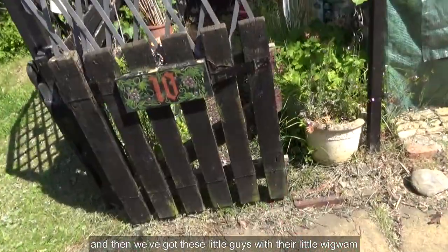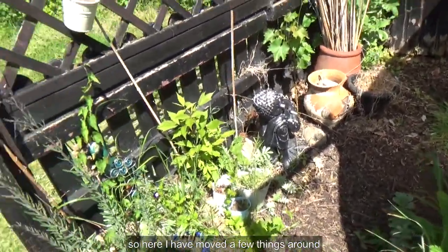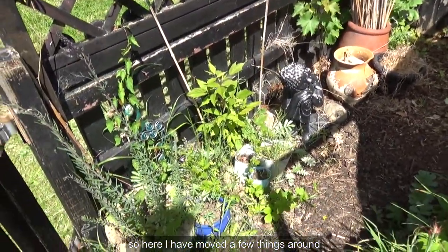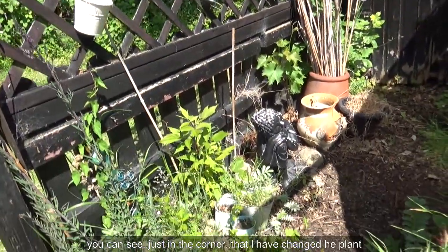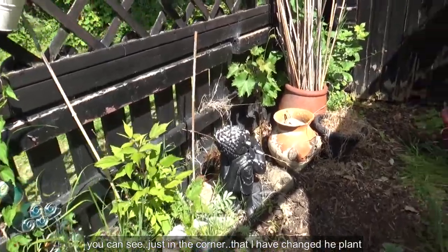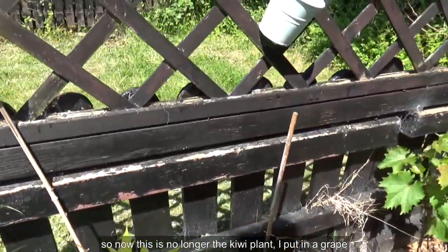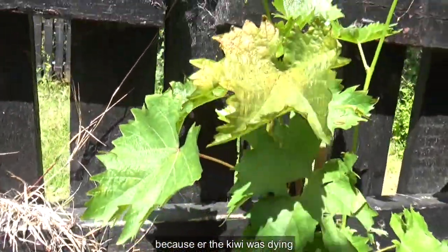I've moved a few things around. The soft fruit is still there and growing. Just in the corner you can see I've changed the plant — this is no longer the kiwi. I put in a grape because the kiwi was dying.